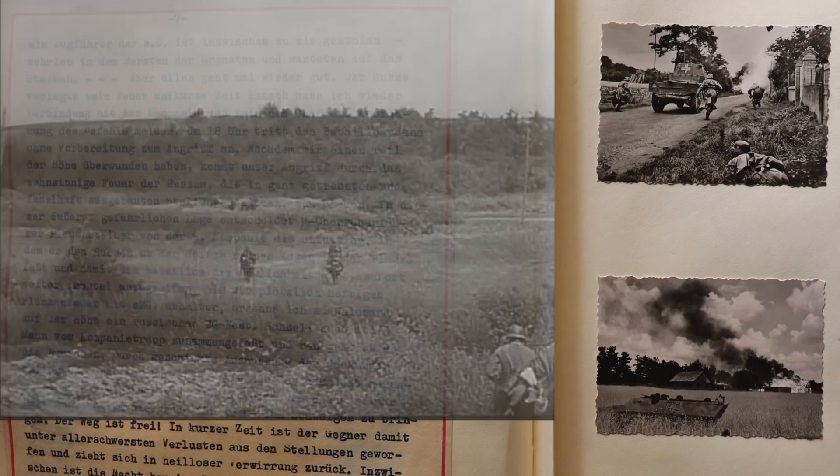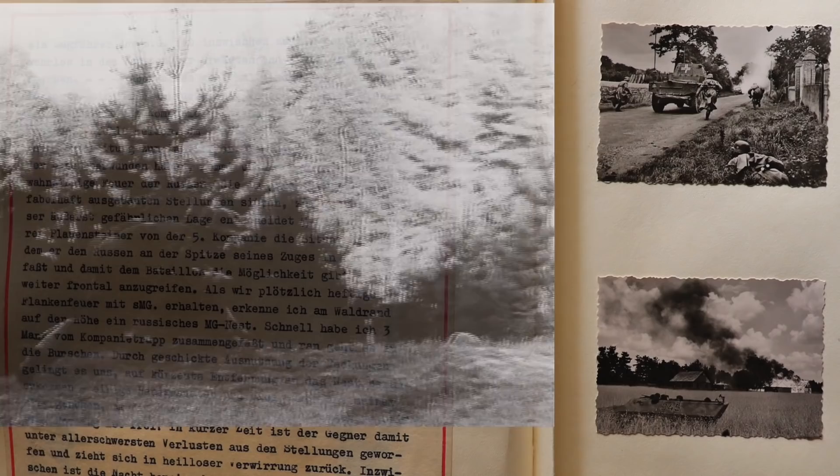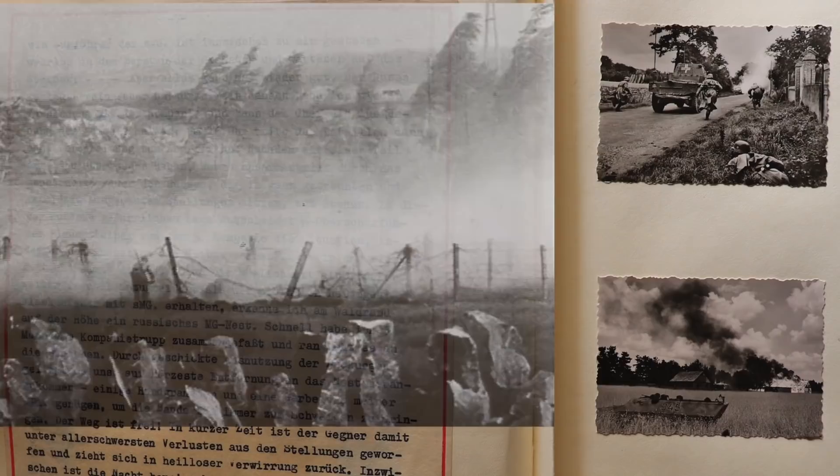At 1800 hours, and without any preparatory artillery fire, the battalion begins the attack. After advancing a good way up the incline, the Russians start in again with heavy artillery fire. This, in combination with the well-focused small arms fire from the enemy's multiple prepared defensive positions, brings our advance to a halt.